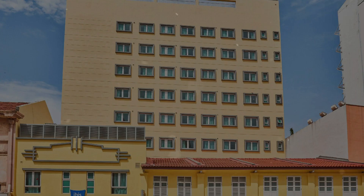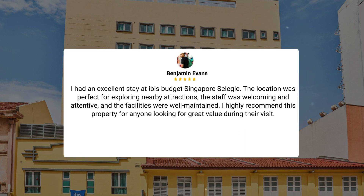Here's what other travelers have to say about this hotel. I had a comfortable stay at Ibis Budget Singapore Celagy. The room, though compact, was spotless and quiet on the 6th floor. The convenient location near MRT stations made exploring the city hassle-free. I had an excellent stay at Ibis Budget Singapore Celagy. The location was perfect for exploring nearby attractions, the staff was welcoming and attentive, and the facilities were well-maintained. I highly recommend this property for anyone looking for great value during their visit.